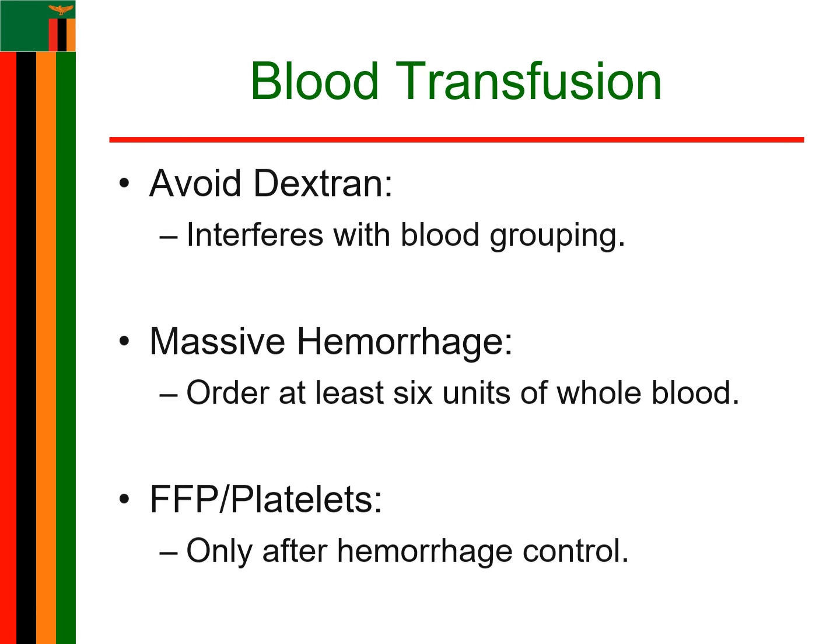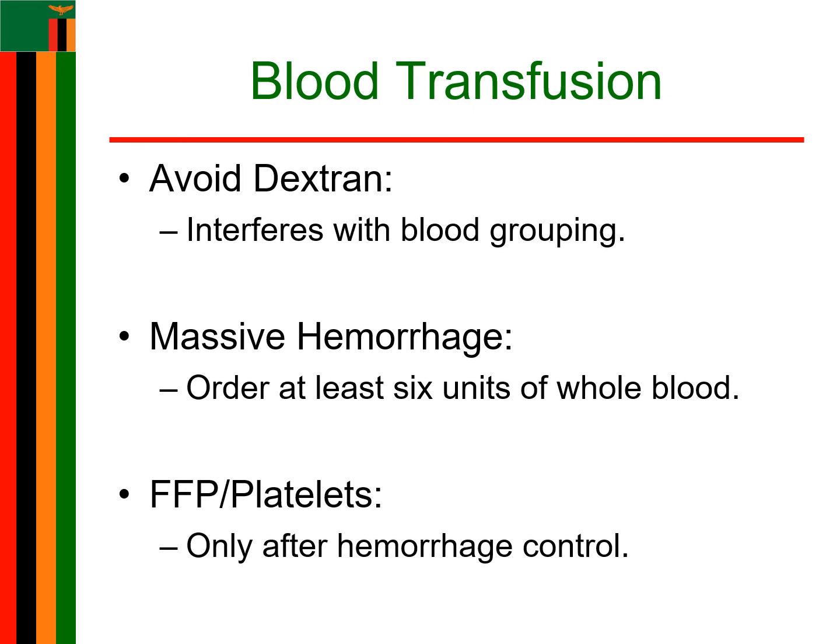You should avoid dextran as it interferes with blood grouping, cross-matching, and coagulation of blood. In cases of massive hemorrhage, order a minimum of 6 units of whole blood. Do not give fresh frozen plasma (FFP) or platelets until hemorrhage has stopped or until at least 5 units of stored blood have been given.